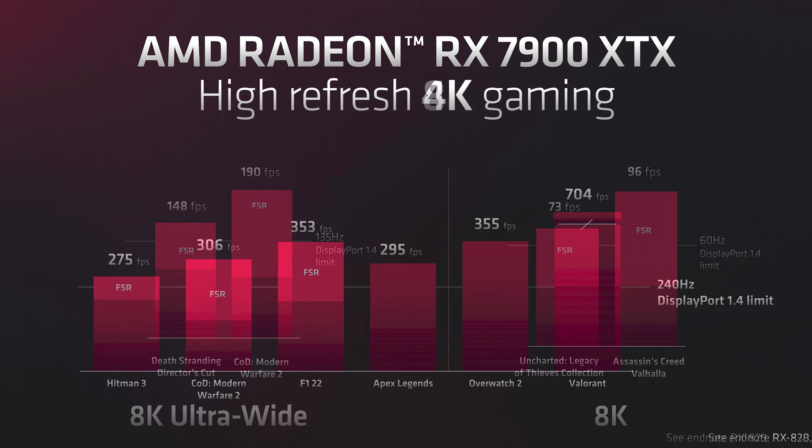Number four: they absolutely nailed the price. $999 — fan-freaking-tastic. As long as the performance actually ends up being there, AMD did a great job saying this is going to cost less power, which means less money, and it is going to be less expensive.